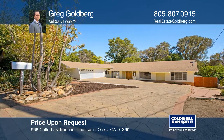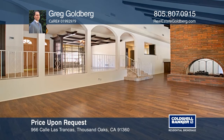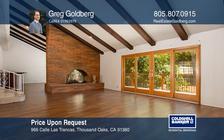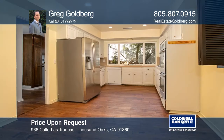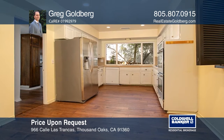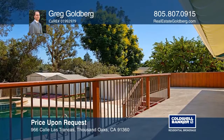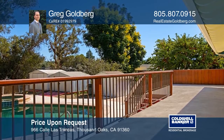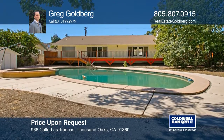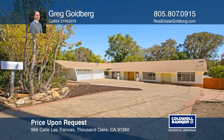This home offers approximately 3,060 square feet, four bedrooms, three-and-one-half bathrooms, a three-car garage, a pool and a spa, all on approximately one-half of an acre. The spacious living and family rooms with high wood-beam ceilings share a brick fireplace and both open to the sun deck. Close to Oaks Mall, excellent schools and the 101 freeway. Feel this is the property for you? Contact Greg Goldberg to see how to make it yours.